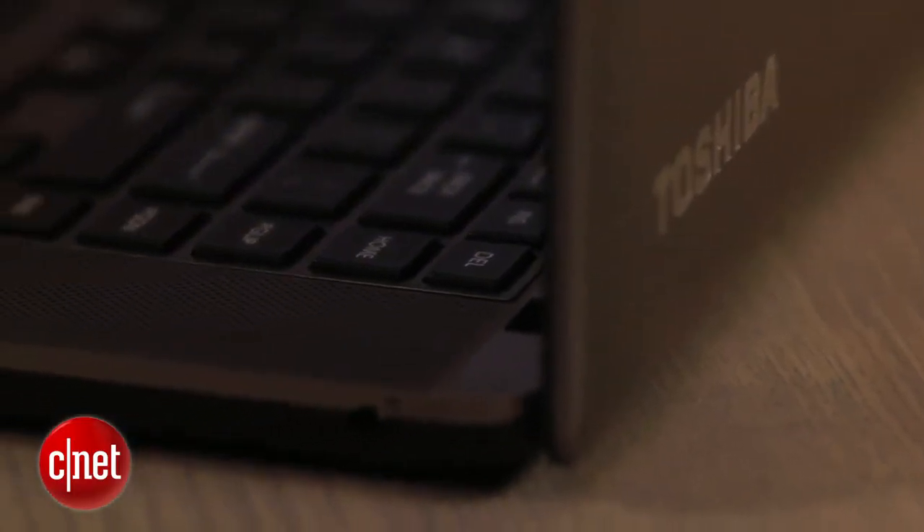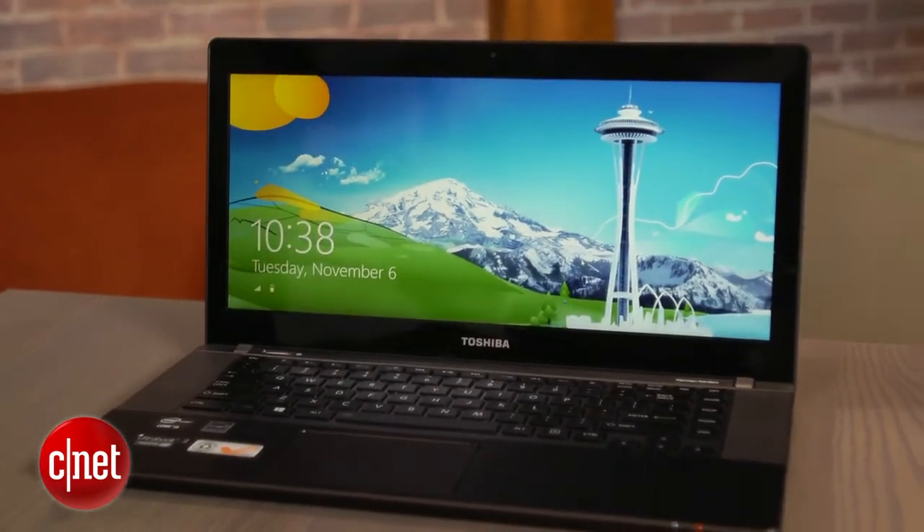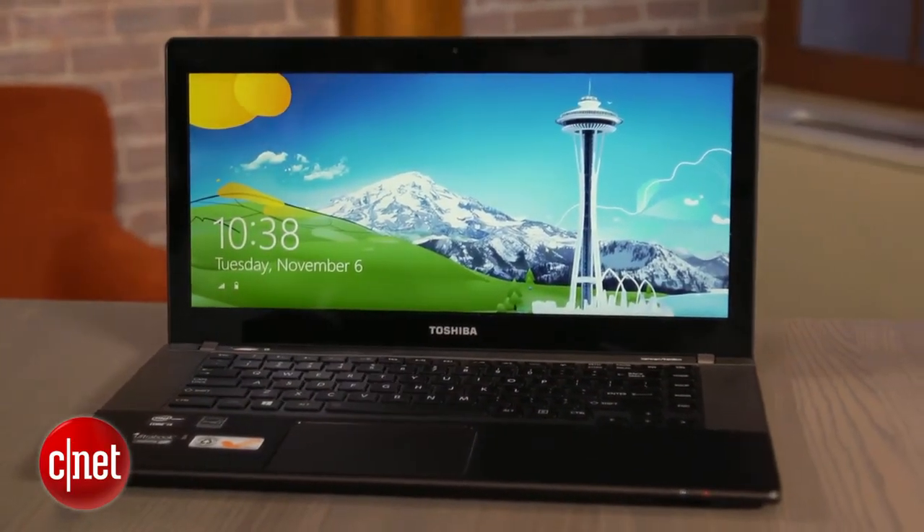You're getting a Core i5 processor in here, 6 gigs of RAM, and a hybrid hard drive — 500 gigabytes with 32 gigabytes of solid-state caching that speeds things up a little bit.